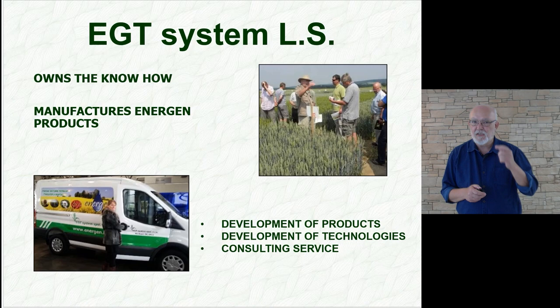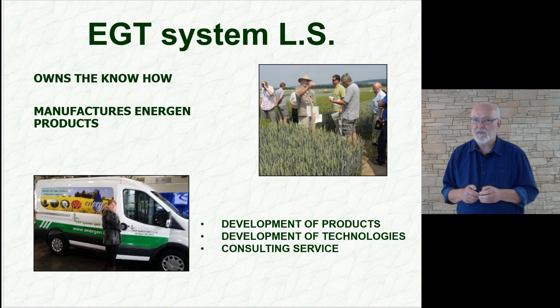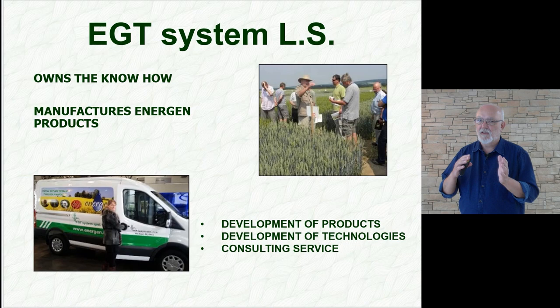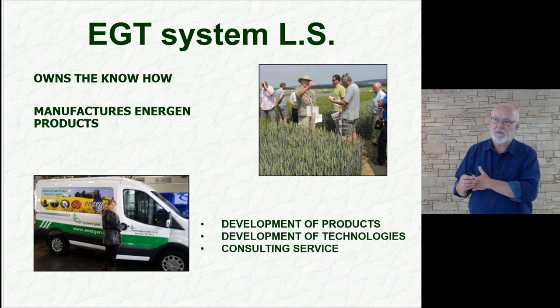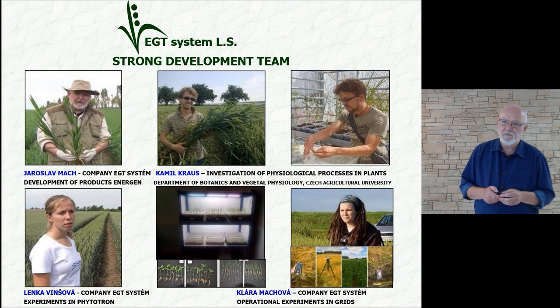Regarding the company EGT, it is the owner of the know-how and at the same time the manufacturer of Energen products and technologies. Besides fabrication of the products, we also prepare methodologies for vegetation management, supplementary nutrition, etc., so that it makes sense, especially in more difficult weather conditions and in more demanding regions. Related to this is our consulting service, which we consider an integral part of our work as a manufacturer and seller.